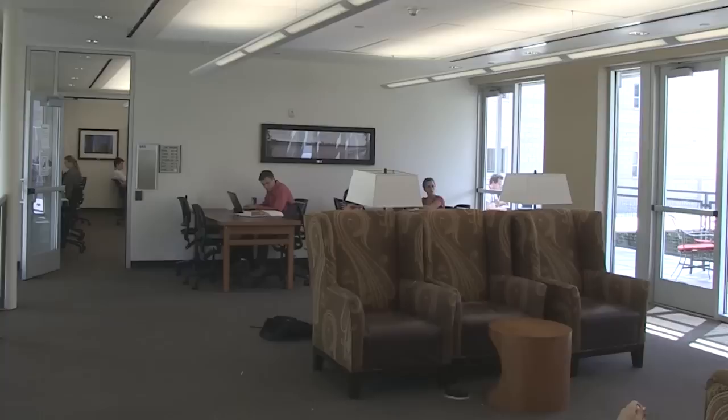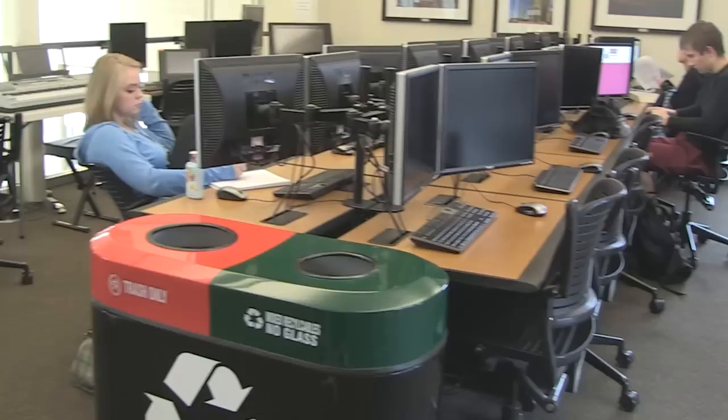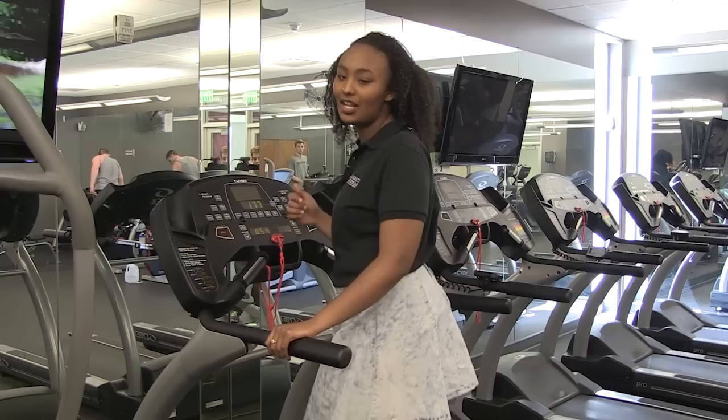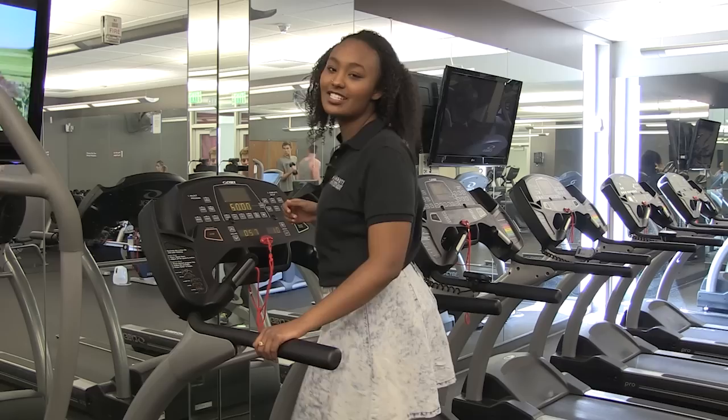On the second floor of Honors Hall is the Barrett Study Lounge and Computer Lab. Open every day of the week, it's a great place to complete assignments with access to printers and highly equipped PCs. It's also one of the quietest places on campus and a great place to study. Across the hall from the lounge is the Barrett Gym. Open 24 hours, the Barrett Gym features cardio machines as well as free weights.